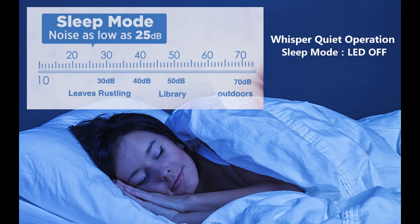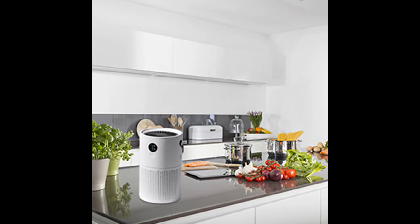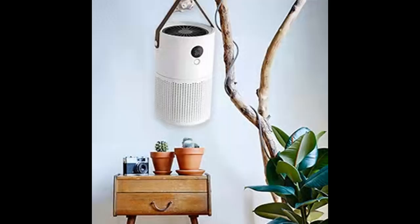This air purifier has a built-in 10,000 milliamp lithium battery with a life of about 20 hours. It is equipped with a triple purification filter screen: the first primary filter screen effectively intercepts large particles and hair; secondly, PM2.5 and large particle dust can be adsorbed through the activated carbon filter screen; third, the honeycomb design reduces wind resistance through the HEPA filter screen.